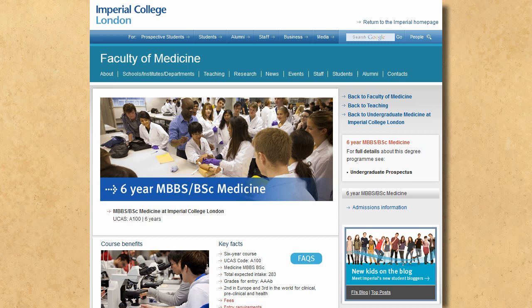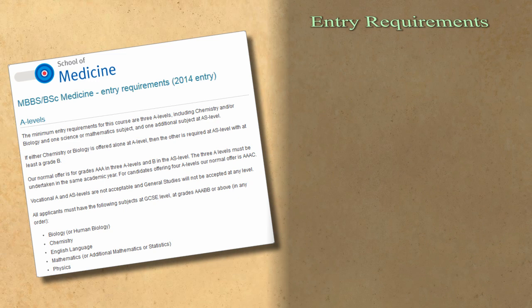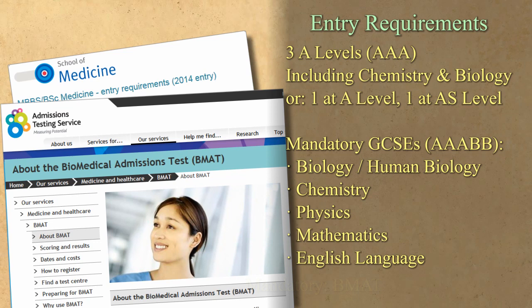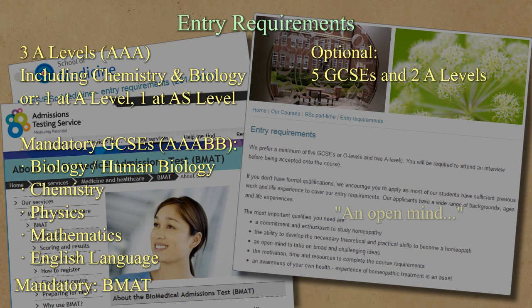Since homeopathy wants to be regarded as a credible system of medicine, it's only fair to compare its courses to those of medicine. Let's consider the six-year MBBS BSc course at Imperial College London. As a minimum, you need three A-levels including chemistry and/or biology, one science or mathematics subject, and one additional subject at AS level — and you really need those A-levels to be all As. You also need to pass a BMAT test. For homeopathy, the preference is five GCSEs and two A-levels. If you haven't got any, don't worry — you can apply anyway. All you actually need is sufficient previous work and life experience, and you don't need to have studied chemistry or biology.